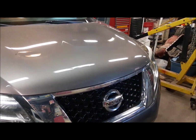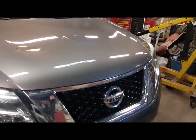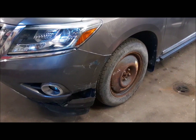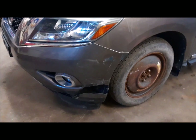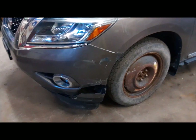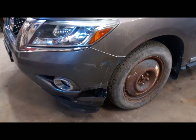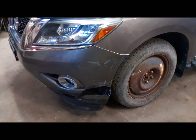Today I've got my Aunt Rita's Nissan Pathfinder in the shop — I think it's a 2012. The car got creamed in the parking lot at the plaza. She went in, did her shopping, came out, and found the tire flat and all this damage.